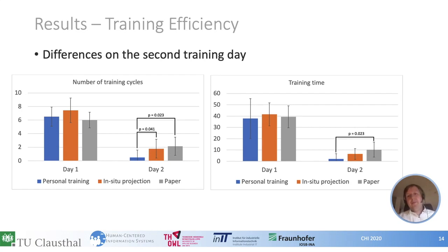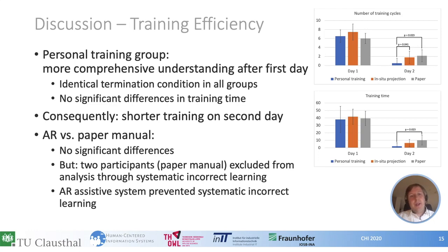Now let's look at the results of the training efficiency. To the left you can see the number of training cycles; to the right, the total training time in minutes. One interesting finding is that there were no significant differences between groups on the first training day. However, on the second training day, participants in the personal training group needed far fewer training cycles compared to the other groups — the average was below one, meaning many participants needed no second training because they executed the task without errors after 24 hours. We conclude that the personal training group had a more comprehensive understanding of the task after the first day, even though termination conditions and training sequences were identical across all groups.